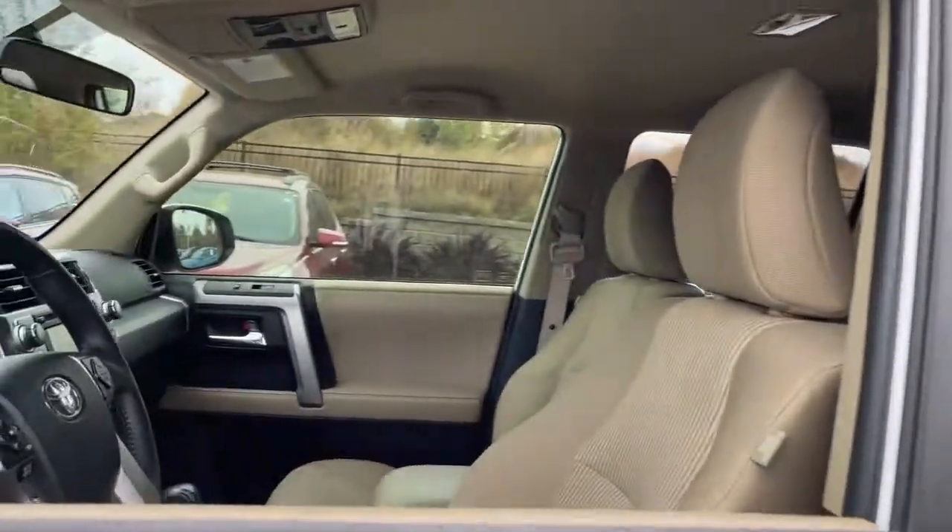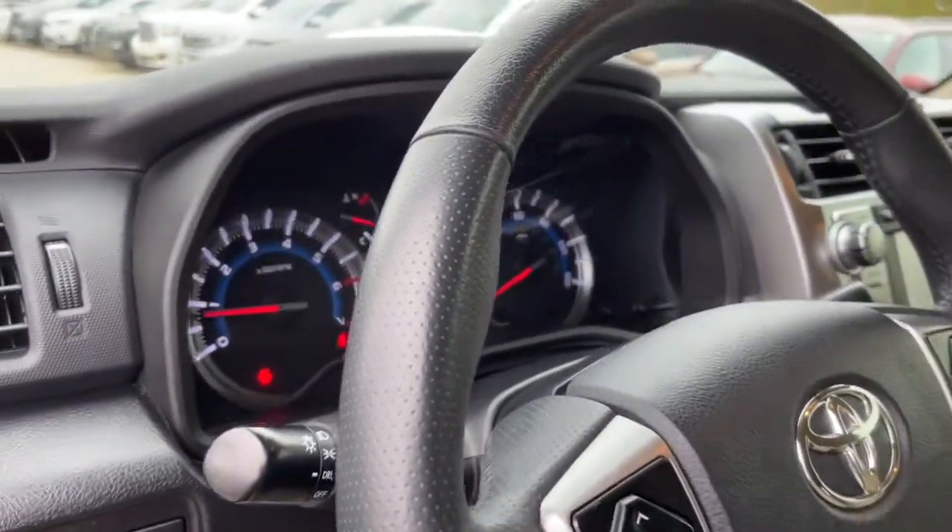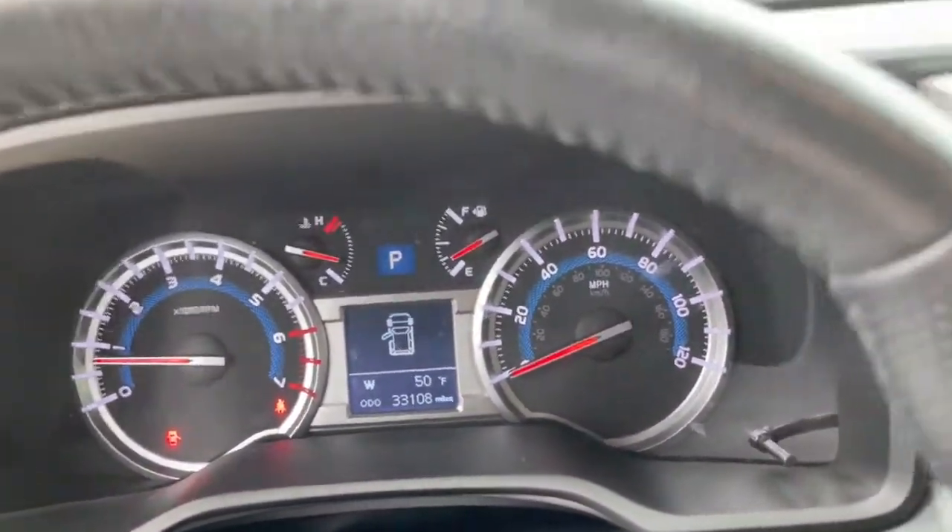These are just some of the great options this vehicle comes with: keyless entry, 4x4, V6 cylinder engine, satellite radio, and backup camera.